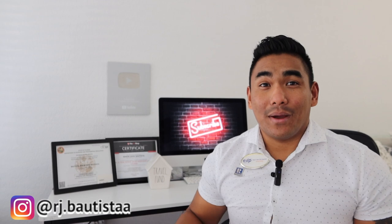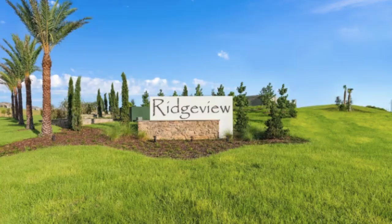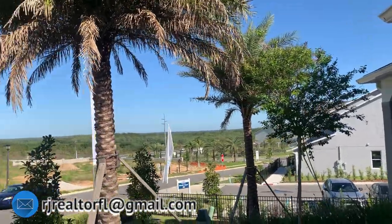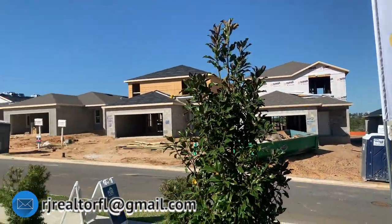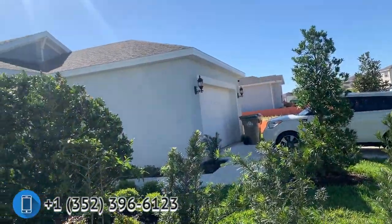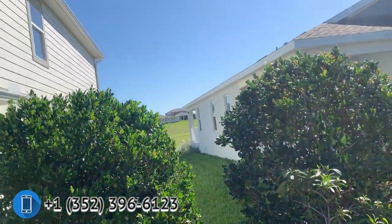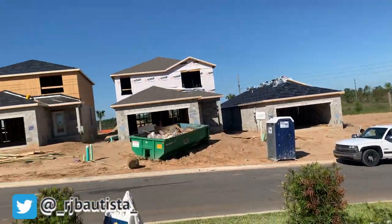Number 1 on my list is Richview by Pulte Homes. Richview is the name of the community and Pulte Homes is the builder. Why is Richview my number 1? I love this location because it is part of Clermont and the elevation is quite high. When there's heavy rain, a typhoon, or a storm coming here in Florida, if you are in a high area, you don't have to worry about flooding.